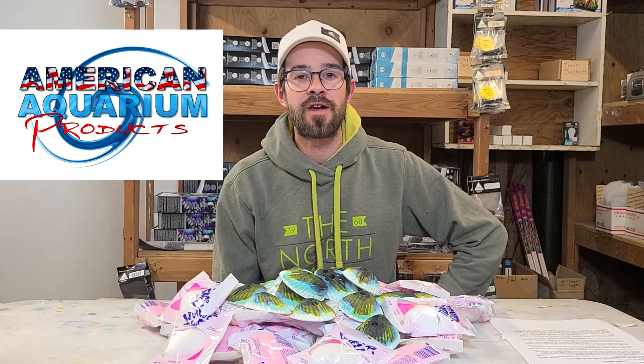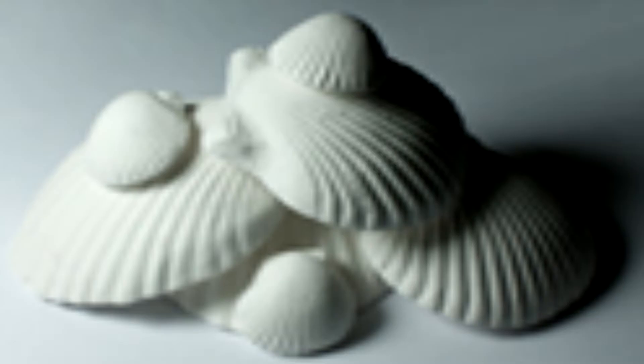What's up guys, Devin here from American Aquarium. Let's get down to brass tacks about wonder shells. What are the wonder shells and how did they become so popular? The history of the wonder shell dates back to before the internet, when the founder of American Aquarium Products found this product, figured out a proper way to use it, and then promoted it. The product was not popular until that information got online and spread out.